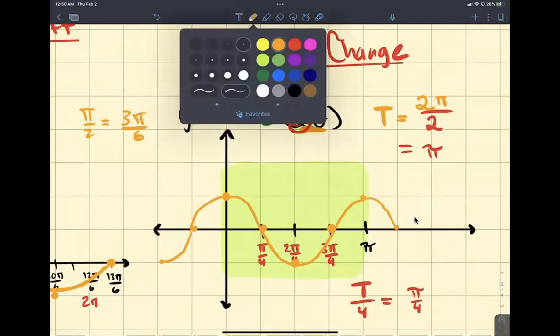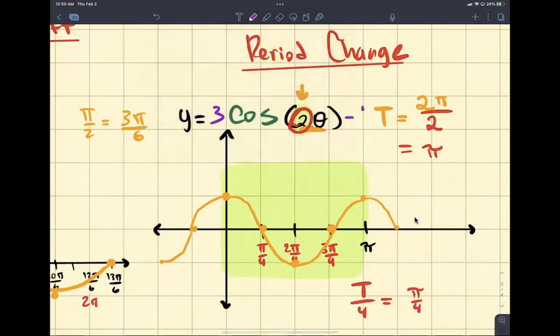Whenever you have a graph that looks like this, let's say 3 minus 1, you're going to focus on the period change first and then do all the other transformations. And the reason is because of the order of operations — parentheses first.